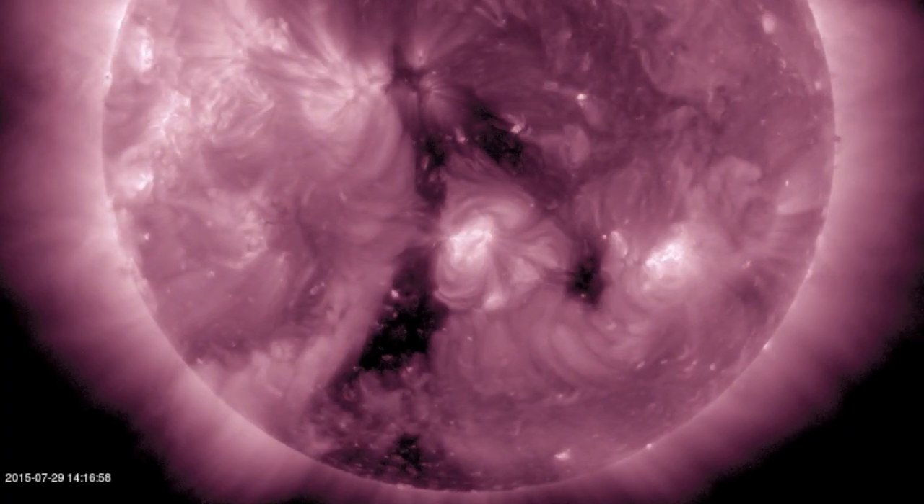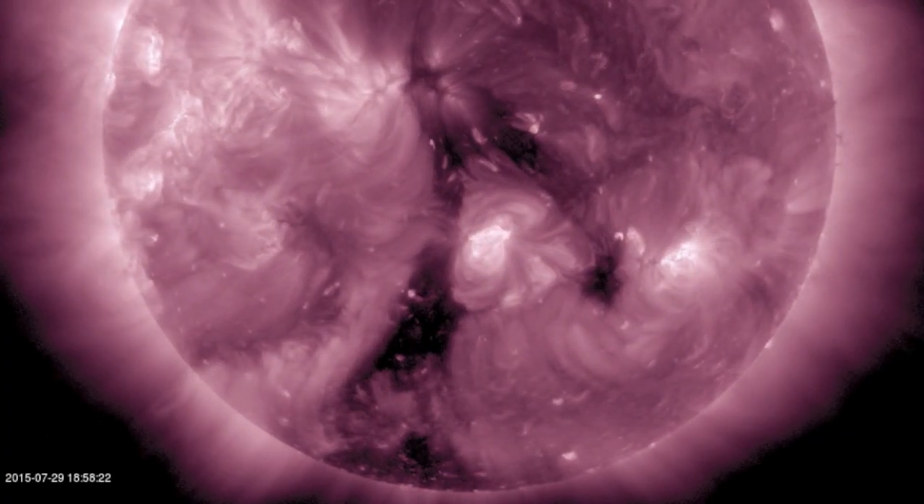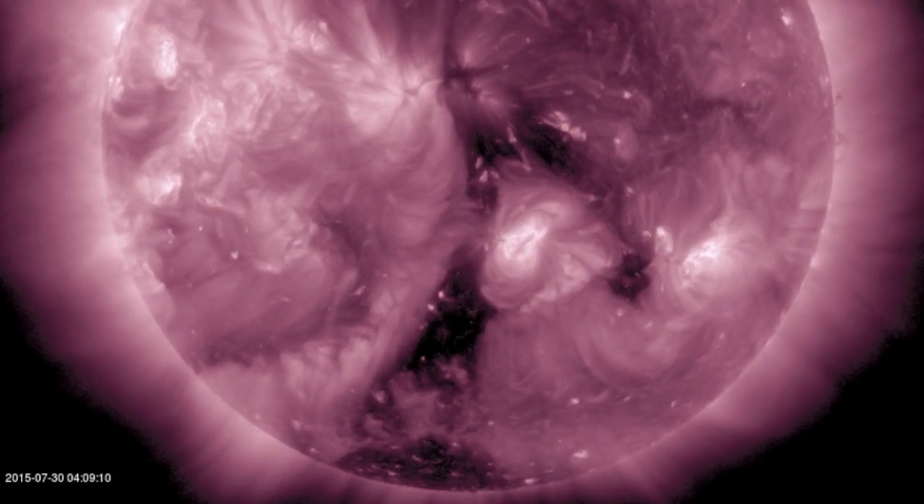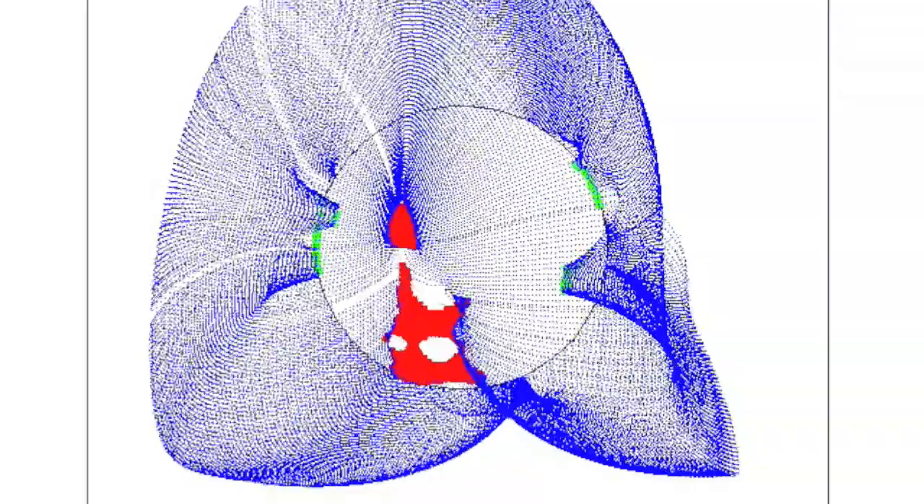Coming back to the coronal hole, the four-way planetary alignment kicked off the earthquake watch five days ago, and now it is coming to a close as this southern negative opening gets ready to exit.